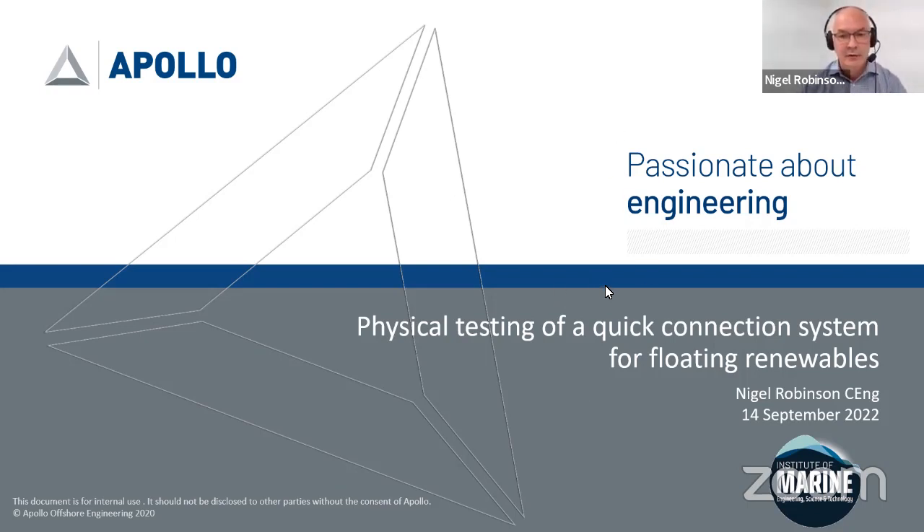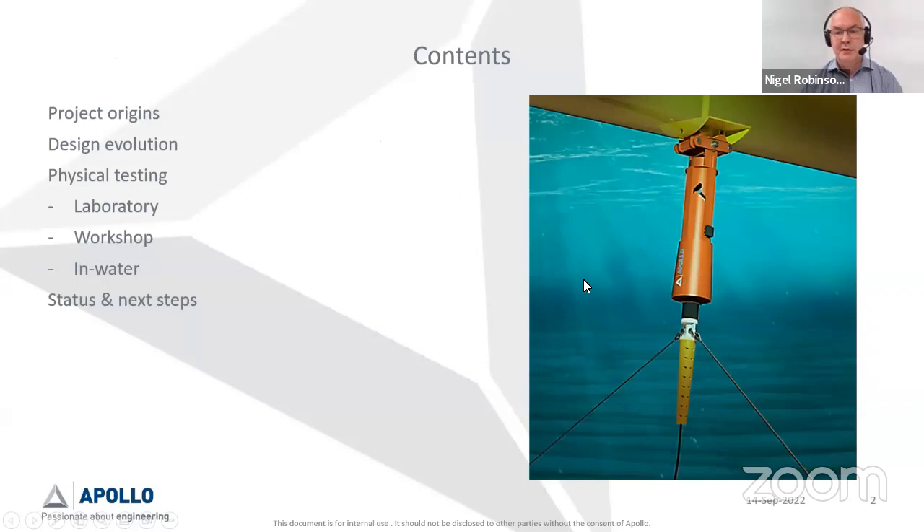I'm talking about the Palm — we call it the Palm — which is a quick connection system for floating renewables, for the moorings and the electrical cables. You can see it's a fairly simple in concept device: it's got a plug element underneath docking with a receptacle which gimbals off the floating hull. You've got a mooring system, you've got a cable system, and those are the main elements of what the Palm is.